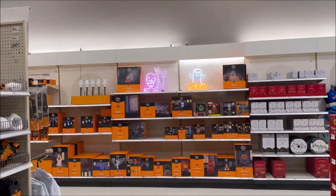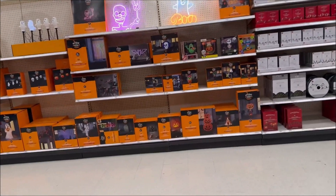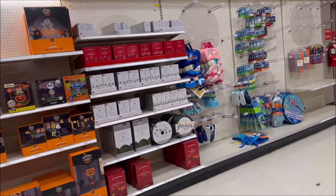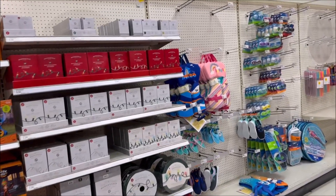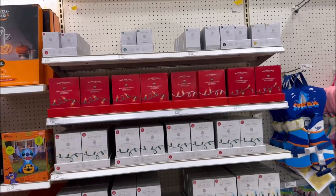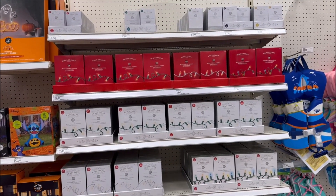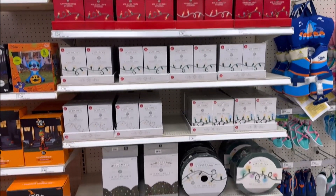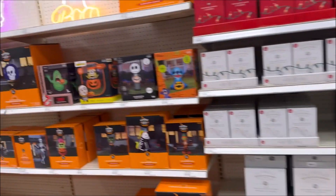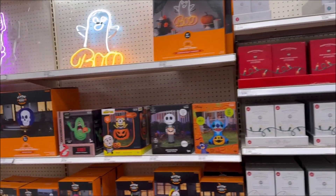That's kind of cool — a little skeleton hang loose. Oh wait, I see Christmas stuff! The only thing they have out for Christmas is lights — Christmas lights for $3, $7, $20, $22, and $25. But we're not going to focus on Christmas today since they don't really have Christmas stuff out.